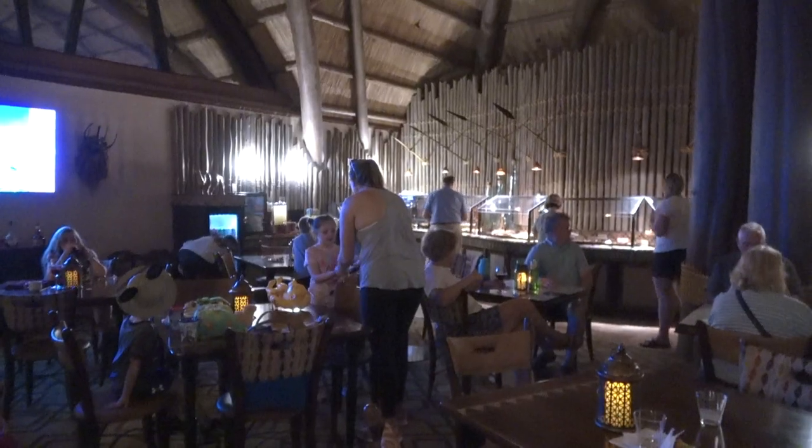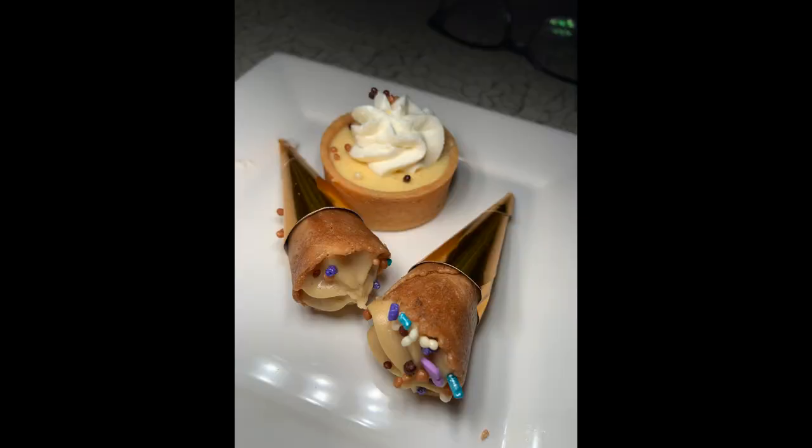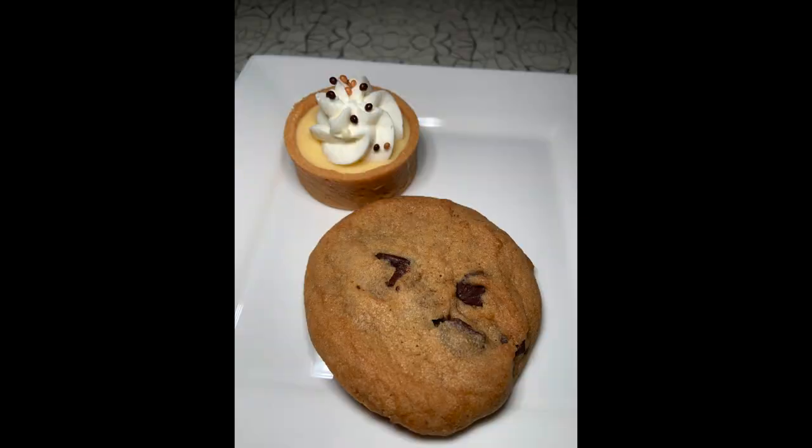My wife and I are not alcohol drinkers, but club level does offer alcoholic beverages as well. By the look of it, it seemed to have an extensive variety of options for people.